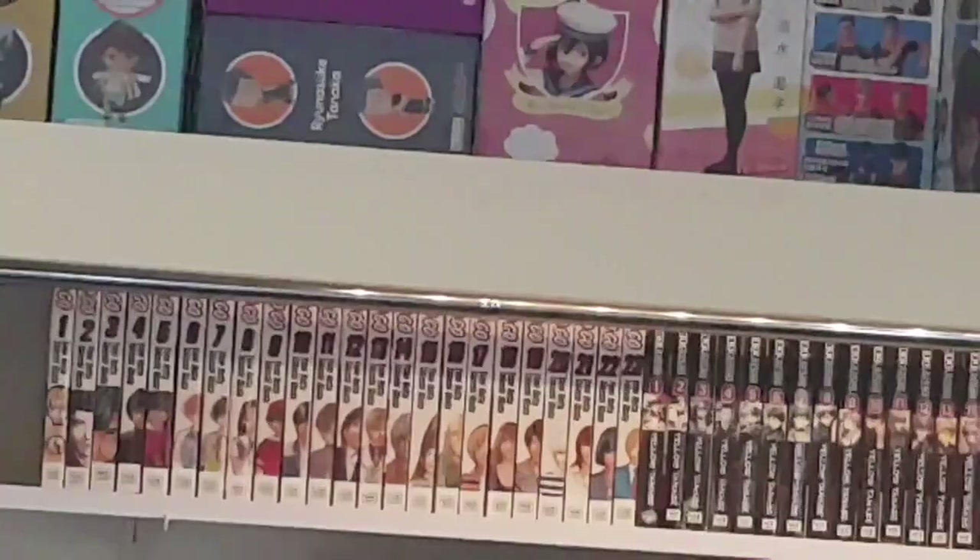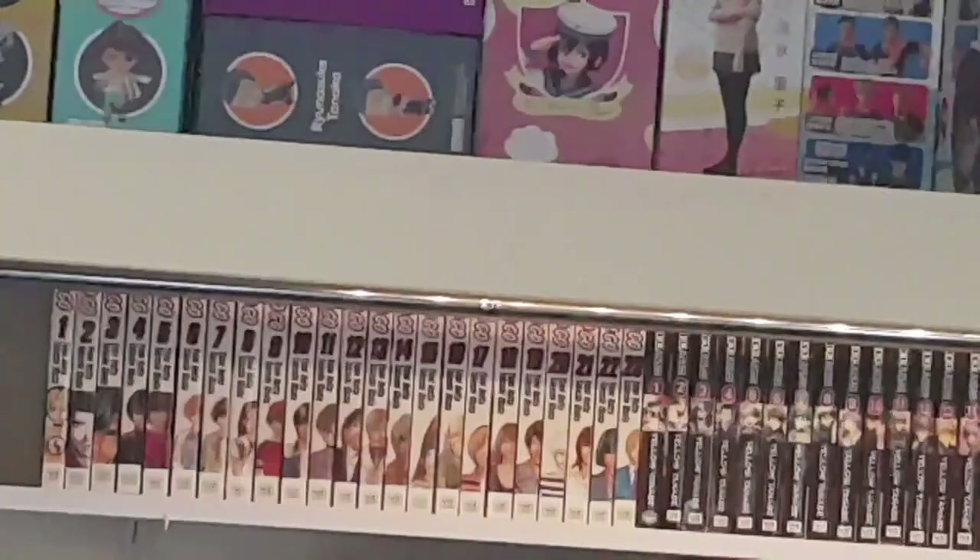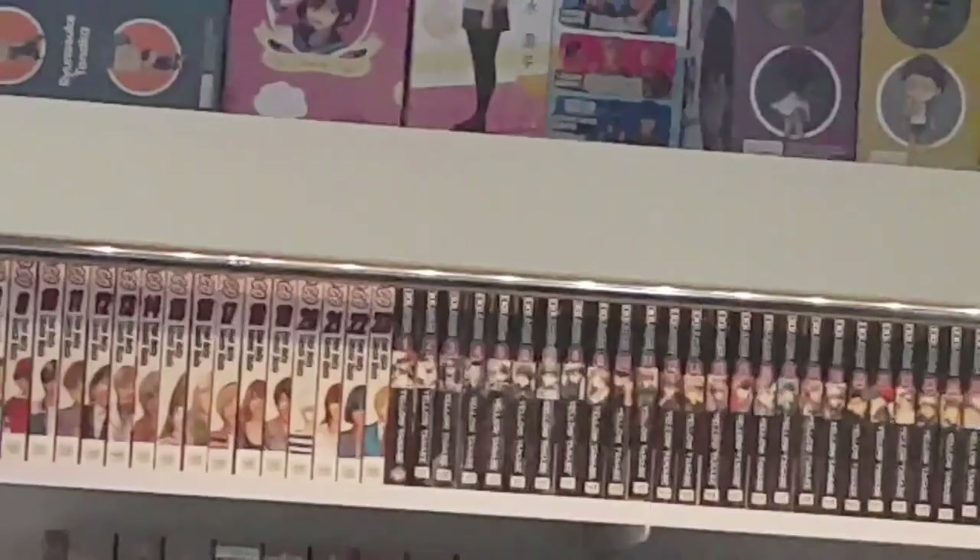These shelves are inside a wardrobe so apologies if the lighting isn't brilliant — but these are all completed or mostly completed titles that live in the cupboard. We have Hikaru no Go one to twenty-three completed, Kakashi one to thirty-five completed, and After School Nightmare one to ten completed.